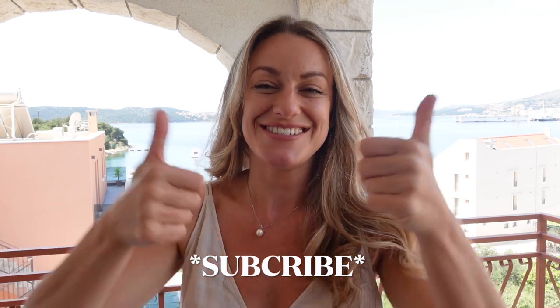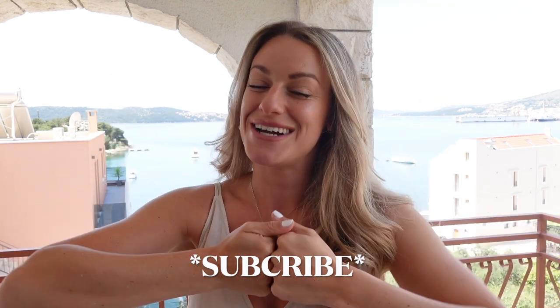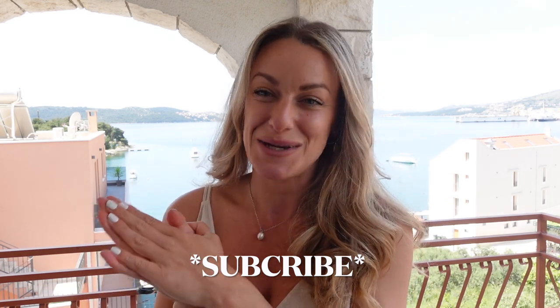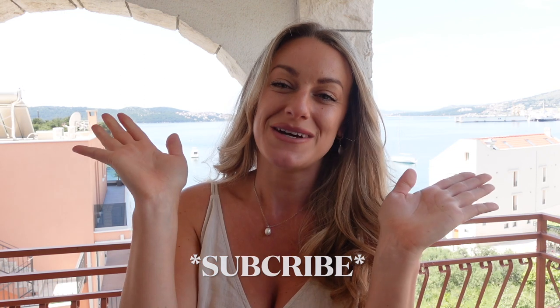I hope you guys did enjoy. If you did, hit that thumbs up. And if you aren't already, hit the subscribe button as I upload videos every single Sunday. I hope to see you next week. Bye for now!